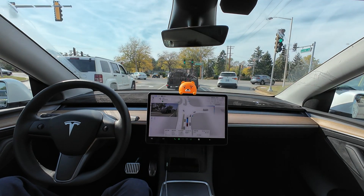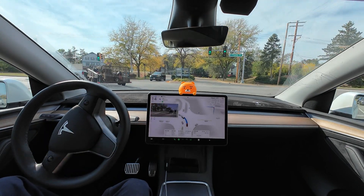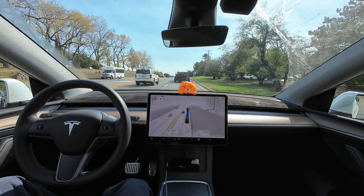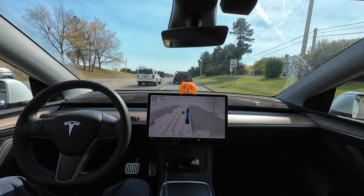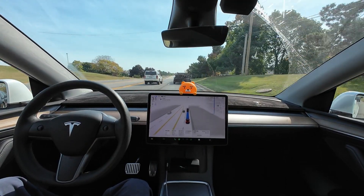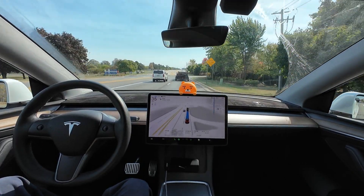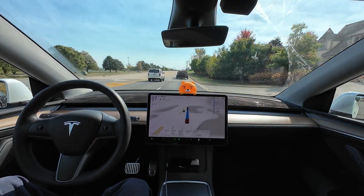Now we have a left turn. Lately, it has been making left and right turns very smoothly — going straight, changing lanes, and making both left and right turns. It's nearly perfect. It executed the left turn well. It used to take off quickly after turning, but now it accelerates a bit more gradually. I think this pace is just fine. The insurance company often warned me about taking off too quickly and making sudden stops, but those issues have decreased lately and I'm really happy about it.